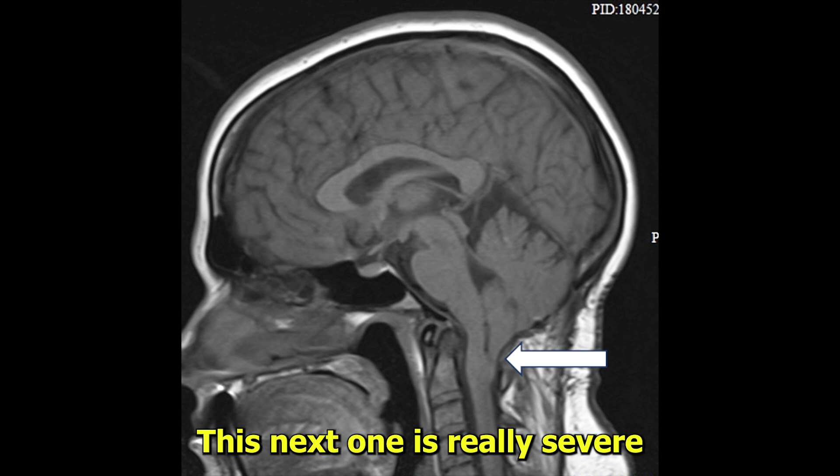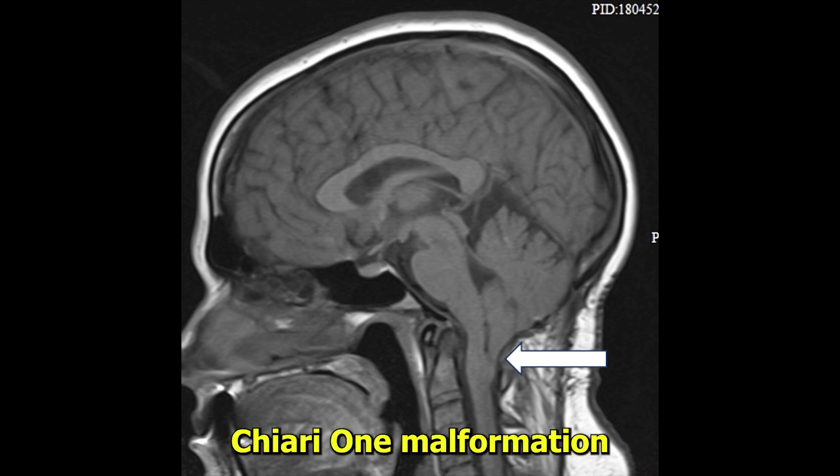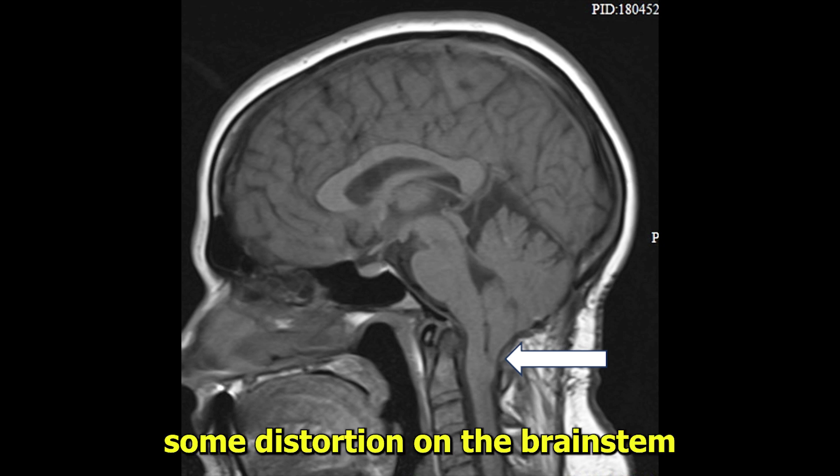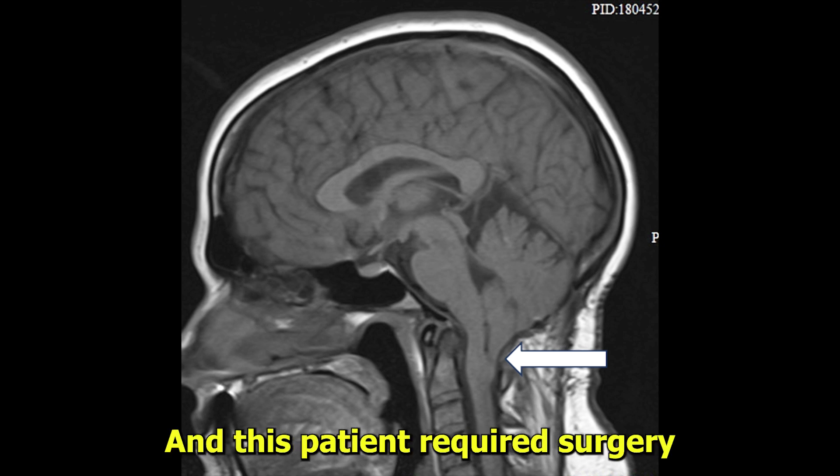This next one is really severe Chiari 1 malformation. If I remember correctly, this was 19 or 20 millimeters below the level of the foramen magnum. Anything over five millimeters, really think about it seriously. You see there's some distortion on the brain stem and this patient required surgery.